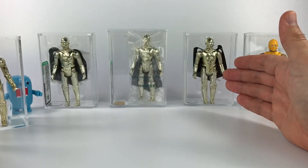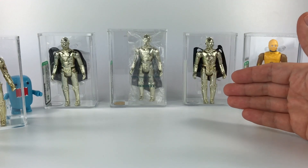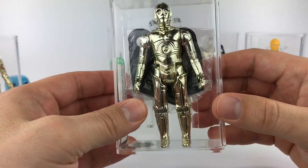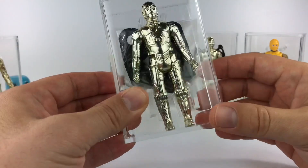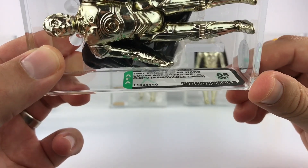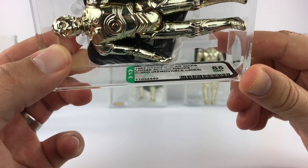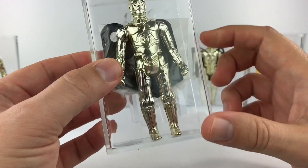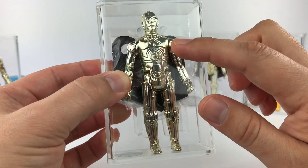The next issue of C-3POs are these 1982 removable limbs C-3POs, and I have three so far in my collection — all three different variants. This first one is the no country of origin version. This is a 1982 Kenner Star Wars loose action figure, no country of origin, C-3PO removable limbs, and he received a 75.